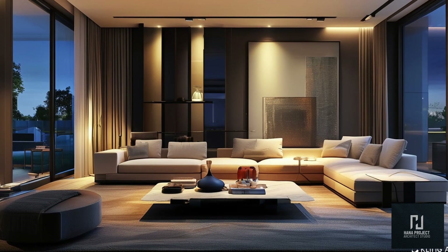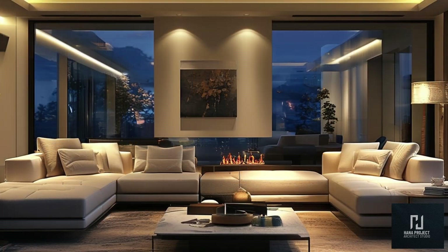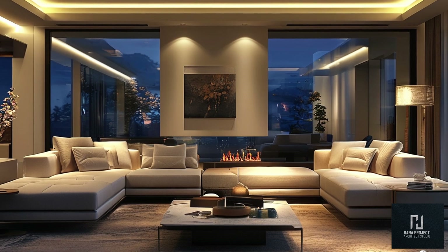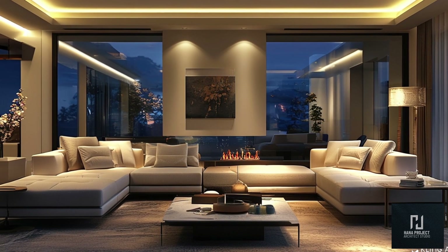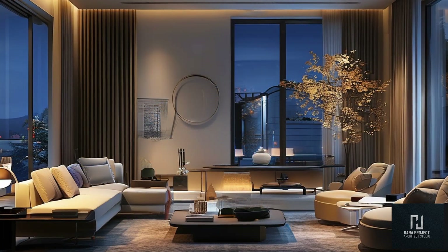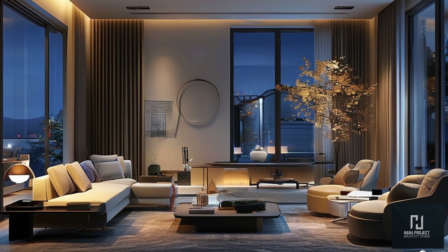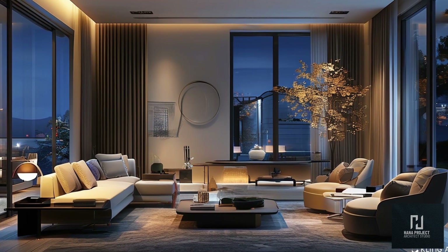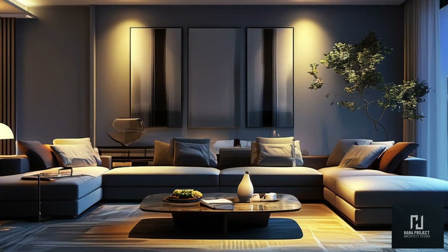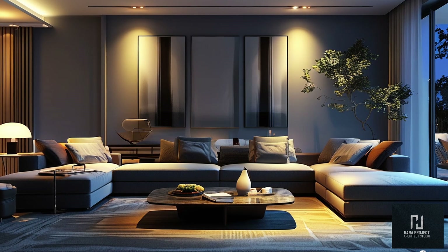In 2024, smart technology is becoming an integral part of modern living rooms. From lighting to entertainment systems, technology is designed to enhance both the functionality and convenience of the space. Smart lighting systems allow you to control the ambiance of your living room with just a tap on your phone or a voice command — dim the lights for a movie night or set the perfect brightness for reading or entertaining guests. Smart TVs and integrated sound systems are also must-haves, with many setups including voice-activated controls, making it easier than ever to switch between entertainment options or control the room's temperature and lighting.